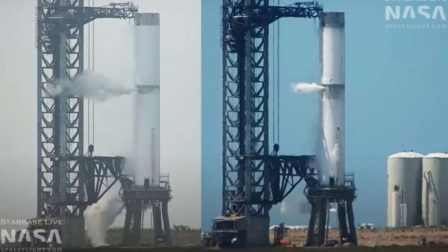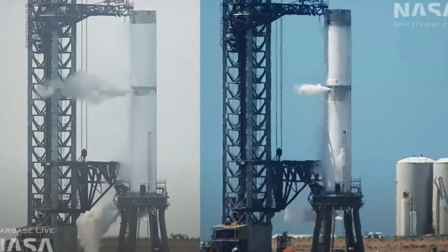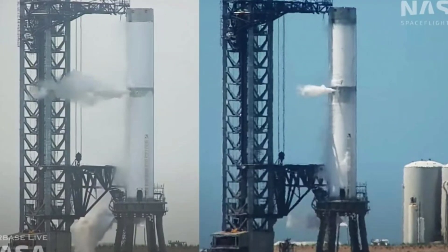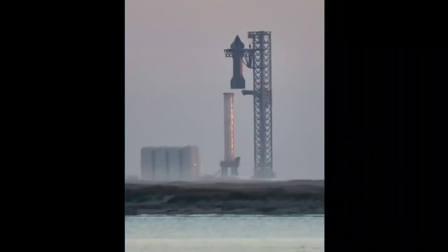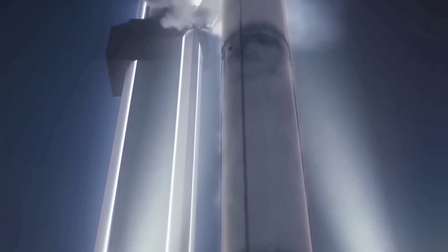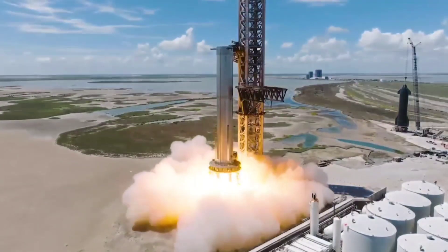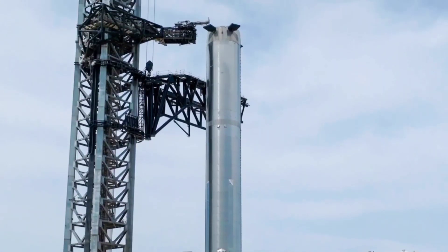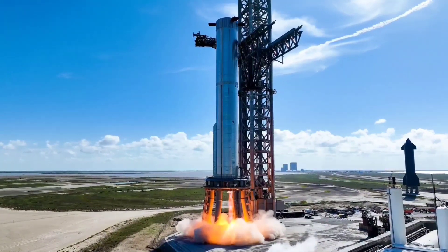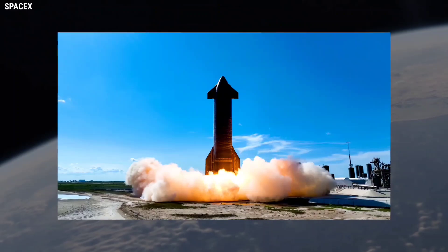Booster 7 and Ship 24's tanks were never fully filled with LCH4 and LOX simultaneously loaded on either stage. NASA's October 31 briefing reported that SpaceX had plans to destack Ship 24 before conducting additional static fire testing with Booster 7. While B-7 completed one-, three-, and seven-engine static fires in August and September, those tests were nowhere close to the full 33-engine static fire required to properly qualify the most powerful rocket in history.